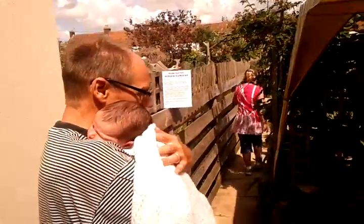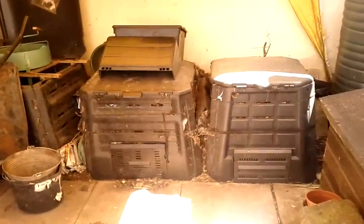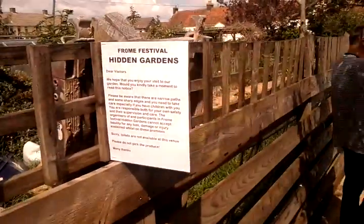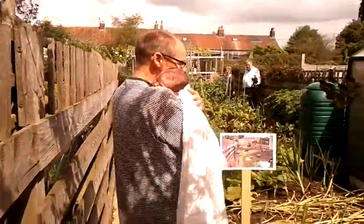Then we have the ice cream tent, which houses the compost bins. And that's a hive of activity throughout the year, looking a lot more tidy now than it usually does. And there's the disclaimer - very important, very important. Moving swiftly on, we have the Logan Berries and Hornet Blackberry.